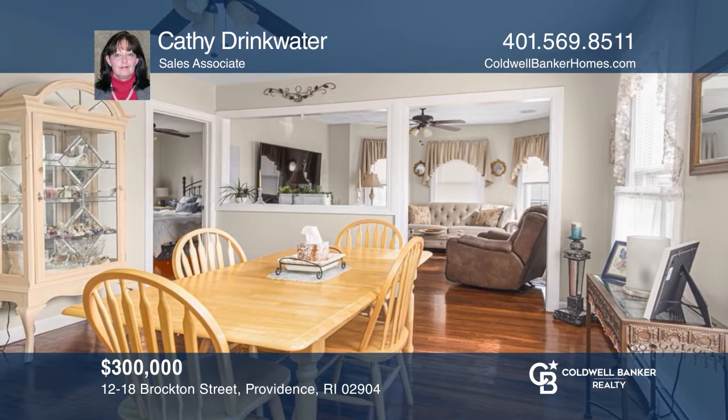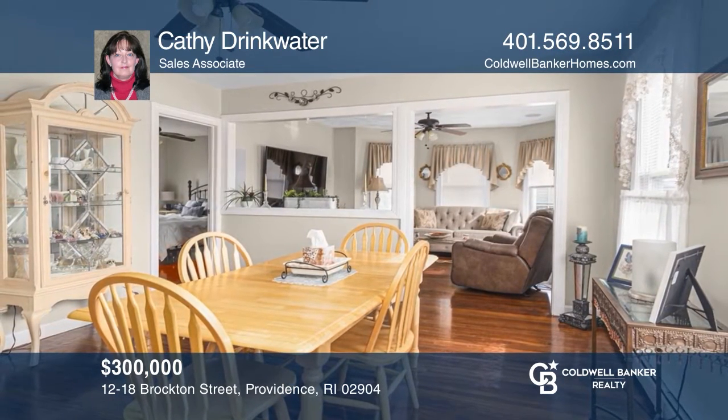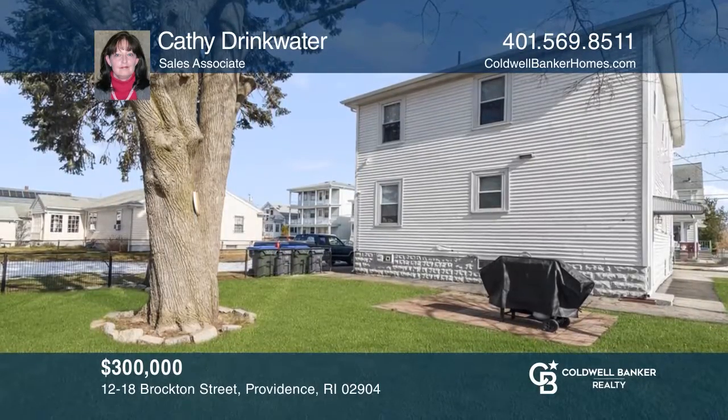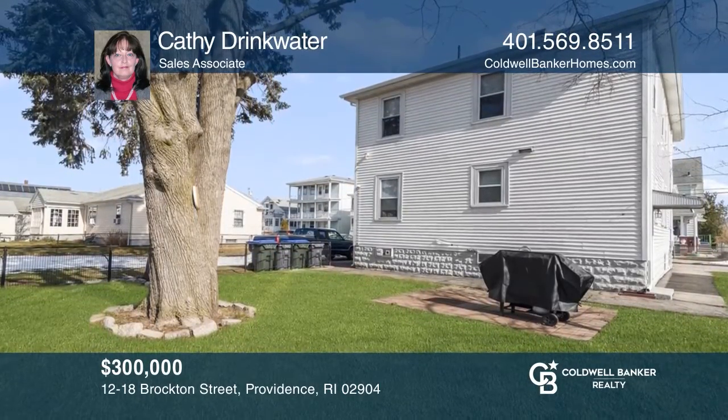This well-maintained, four-bedroom, two-family residence in the north end is complete with a fenced-in yard and plenty of parking. Call Kathy Drinkwater today for a private showing.